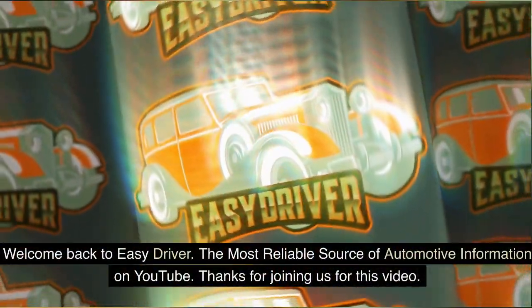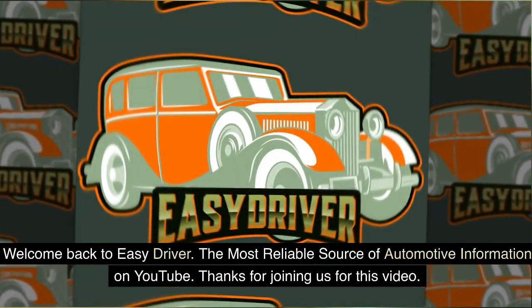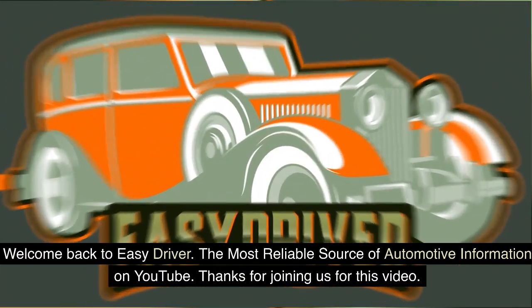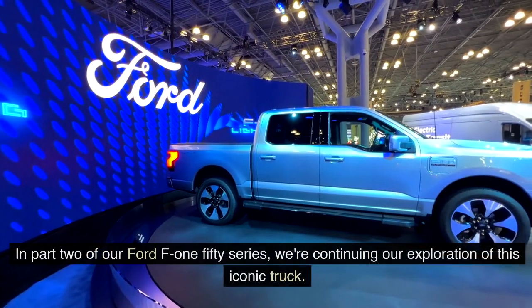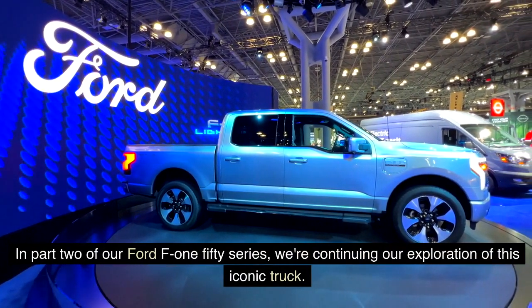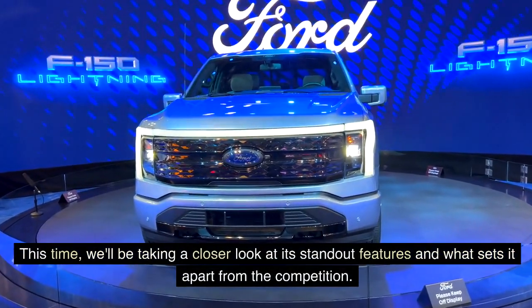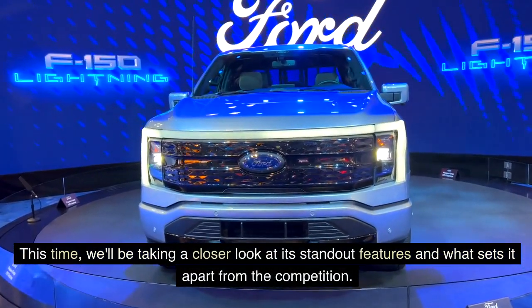Welcome back to Easy Driver, the most reliable source of automotive information on YouTube. Thanks for joining us for this video. In part two of our Ford F-150 series, we're continuing our exploration of this iconic truck, taking a closer look at its standout features and what sets it apart from the competition.